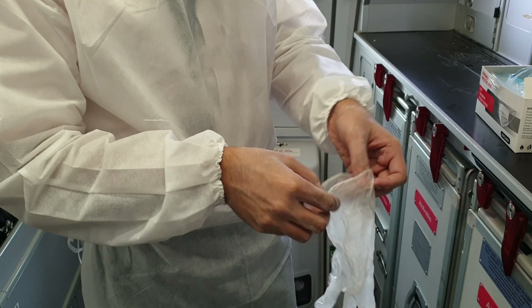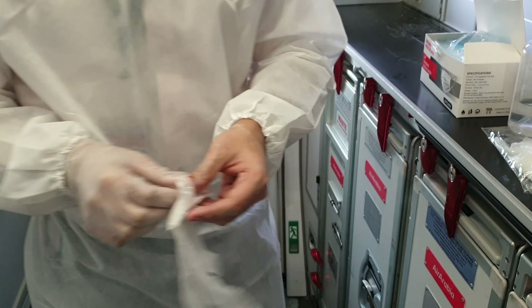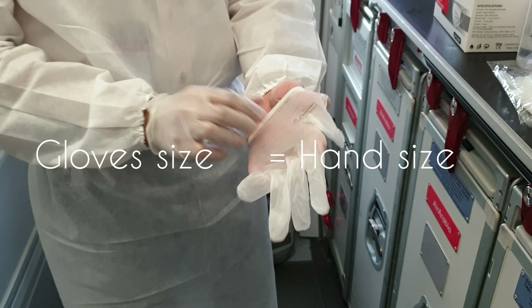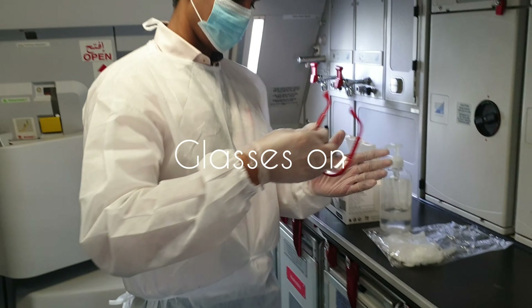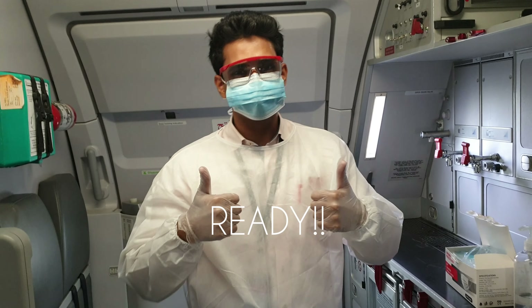Before we wear gloves, make sure to wash your hands properly and make sure the glove size is according to your hand size. Next, we will put the glasses on for safety and protection — and we are ready.